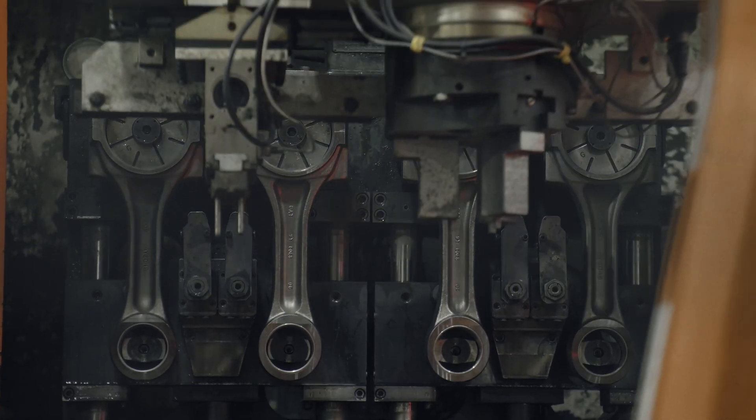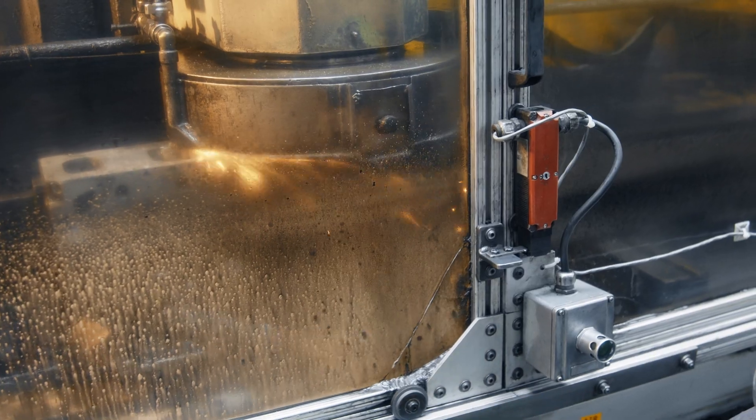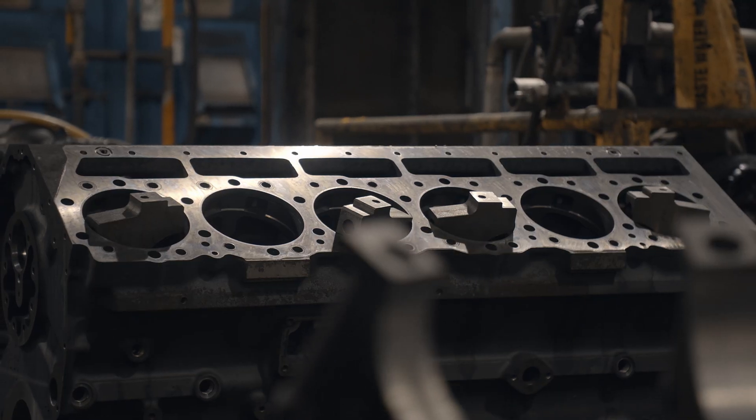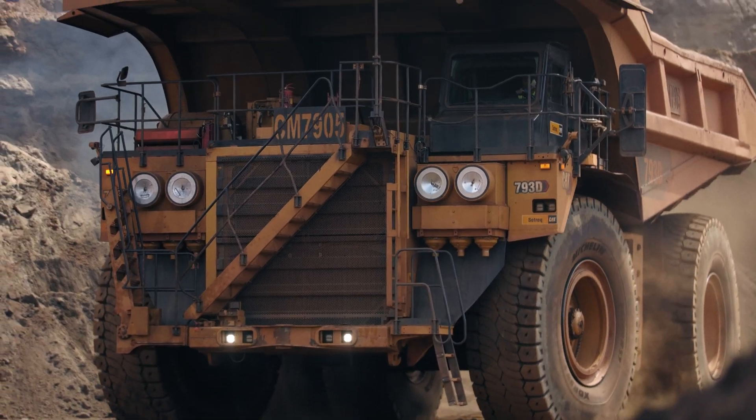We actually use a lot of cutting edge technologies and are constantly working to improve the yield of our core, which then reduces our remanufacturing costs, which then helps us lower owning and operating costs for the customer.